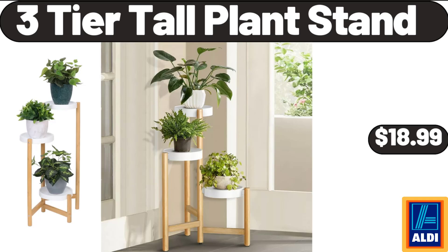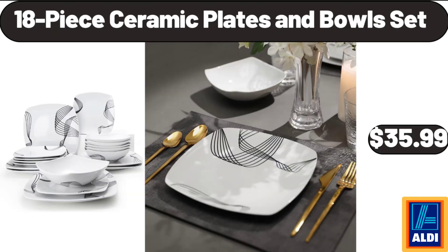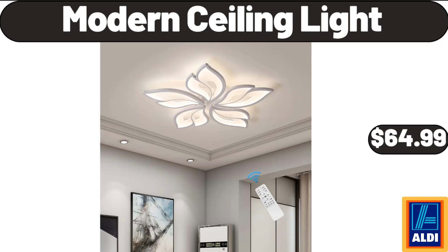3 Tier Tall Plant Stand, $18.99. Pot Rack Hanging, $36.99. 18 Piece Ceramic Plates and Bowls Set, $35.99.